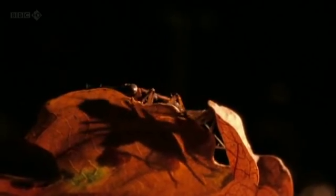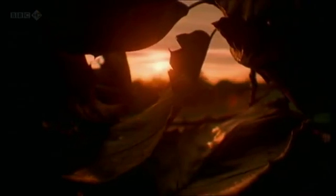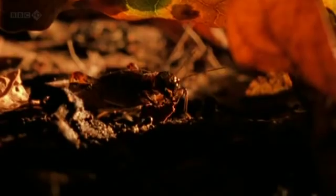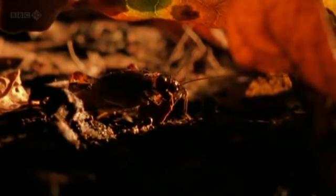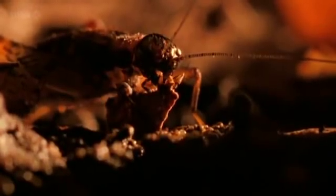The hair worm larva develops snug inside the host insect's body. But to complete the life cycle, it has to breed. And to do this, it needs to find water. And rather than leave the safety of the host, the hair worm has no qualms with making the poor insect do all of the legwork.